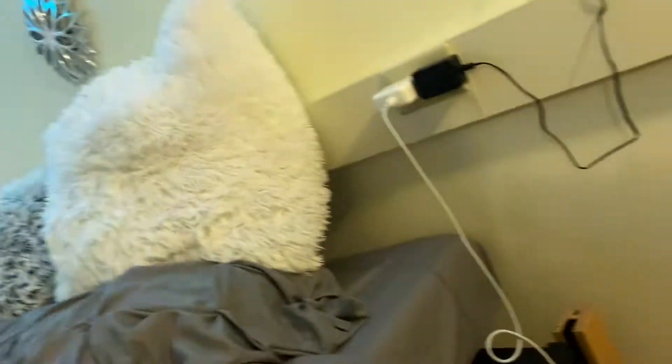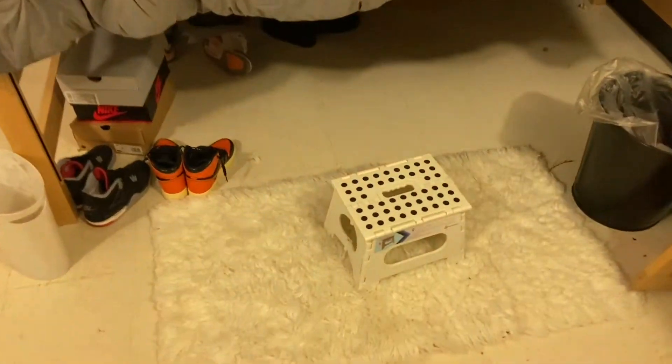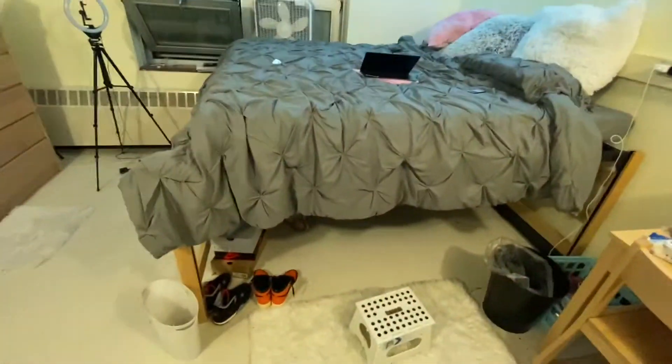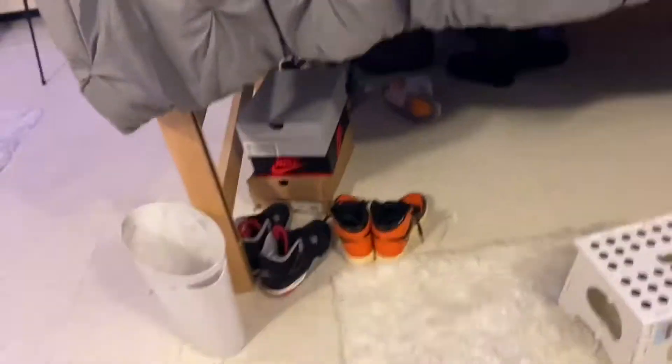I usually keep my lights on white because I don't really care for the colors, but I'll leave them on this color for now. The beds are really high — I have a stool that I use to actually get onto my bed every night because I don't have the energy to jump. Under the bed is where I keep my shoes and stuff. I keep a garbage can next to my bed because I hate getting out of bed to throw stuff away. Over here is just like a little cradle area.